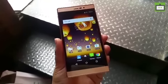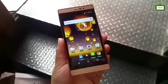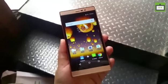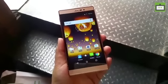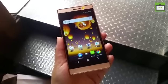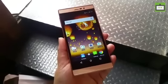Speaking of the features, the smartphone comes with a 5-inch 720p display. It runs on a MediaTek quad-core chipset paired with 3 GB of RAM and 16 GB of internal storage. The 3 GB RAM seems impressive for this price point.